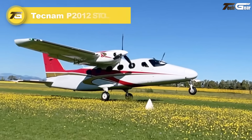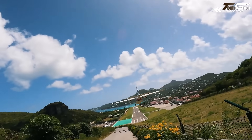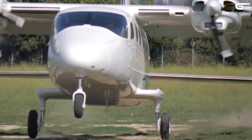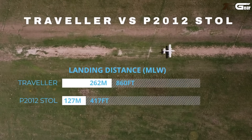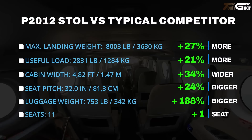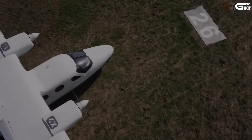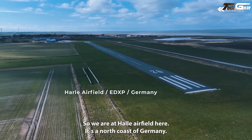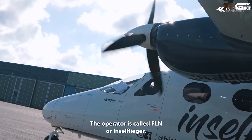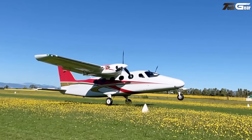The Tecnam P2012 STOL is a breath of fresh air for operators needing to reach tight and rugged strips. Certified by EASA in 2024, it boasts a max takeoff weight of 3,680 kilograms with a useful load over 1,200 kilograms. It needs just 315 meters to lift off and 425 meters to clear a 50-foot obstacle. Landing over 50 feet requires just 360 meters, while the ground roll can be as little as 225 meters. Inside, it offers 11 seats, USB ports, good air conditioning, a roomy high-wing view, and solid avionics — checking almost every box.